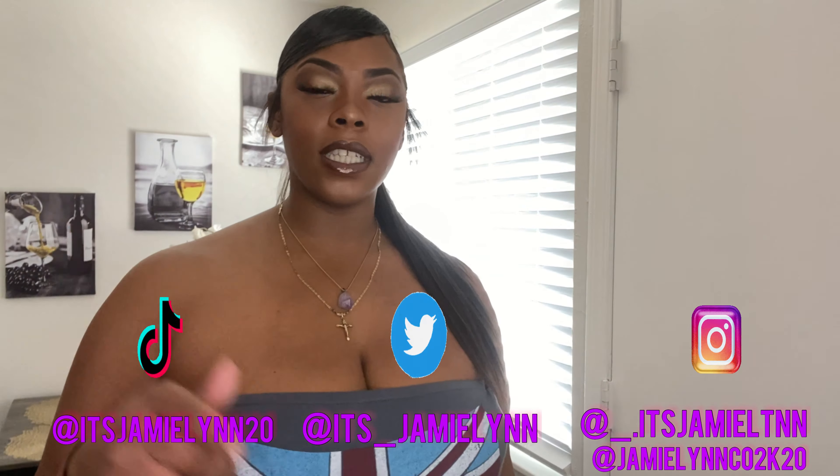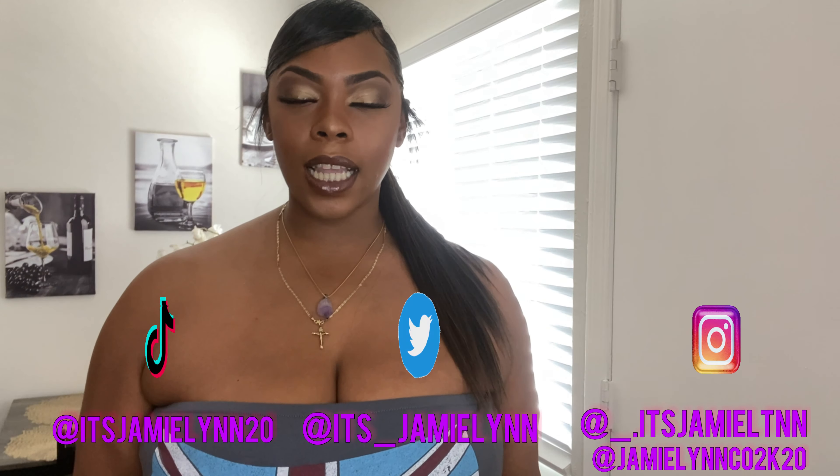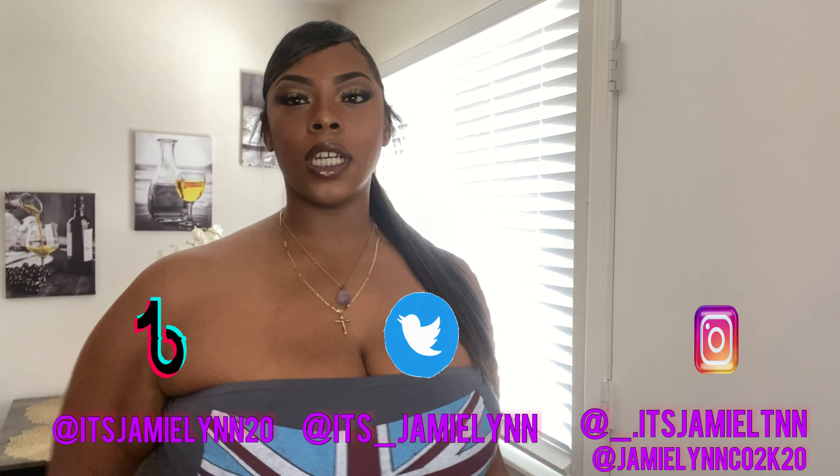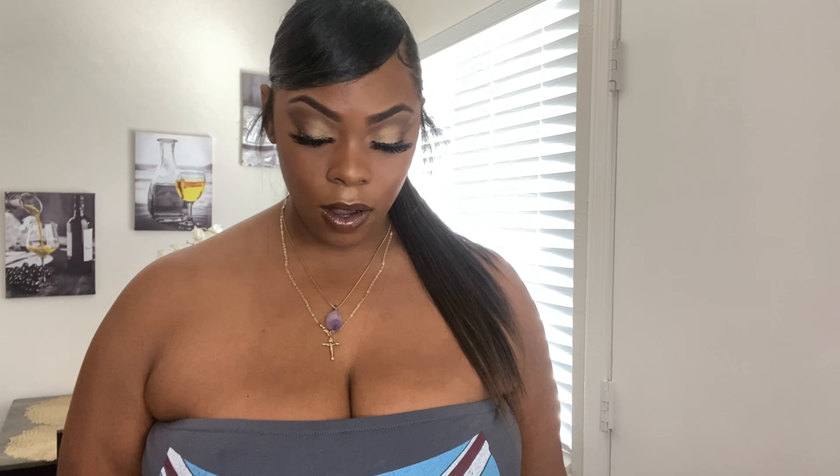Make sure y'all go to my Instagram at underscore dot it's Jamie Lin, and go to my business page — I got purses, lashes, sunglasses, Jamie Lin Coat 2K20, all that gonna be right here on the screen. So we're just about to get right into this video. I'm gonna start trying on these outfits. This is my first time doing a video like this, so I'm just gonna be bringing y'all my opinions on these outfits — let's just get right into it.